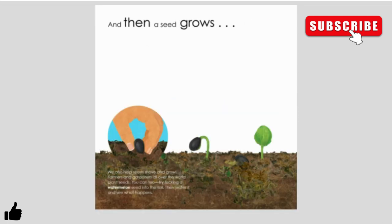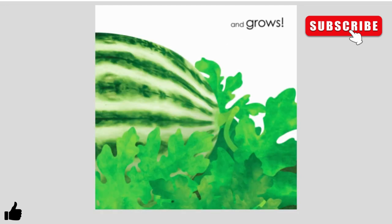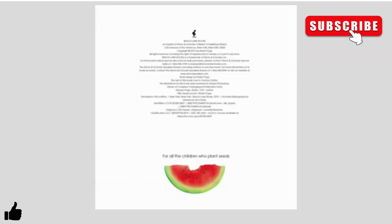And then a seed grows. We also help seeds move and grow. Farmers and gardeners all over the world plant seeds. You can too. Try pushing a watermelon seed into the soil, then water it and see what happens. And it grows, and grows, and grows.